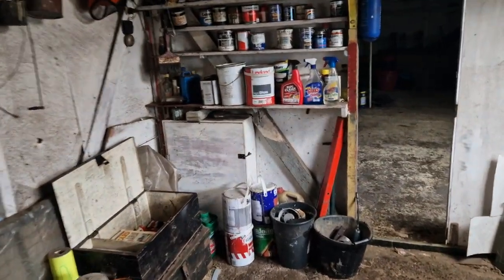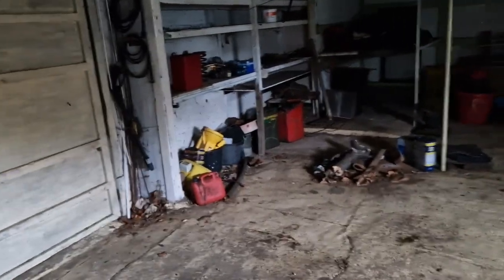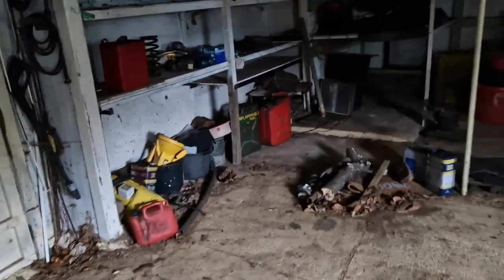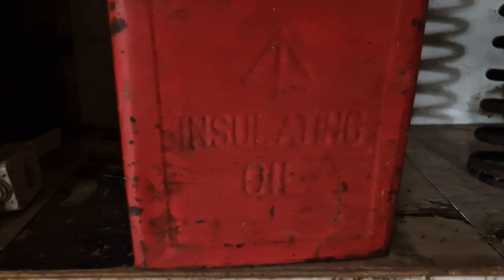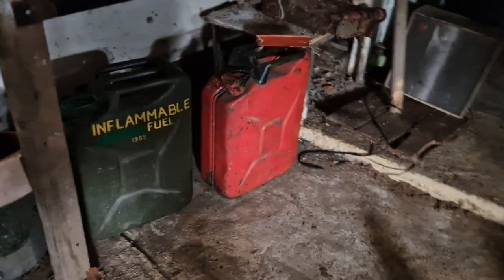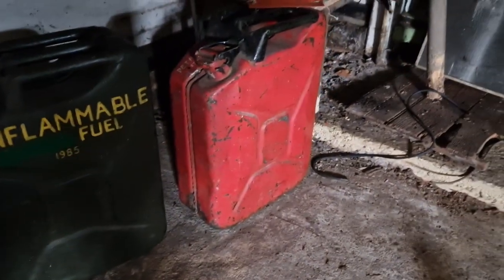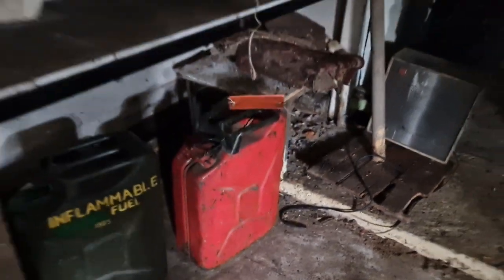We're just at a new property that's been purchased and we're just clearing out a few outbuildings. We found some interesting stuff — the usual things like an oil can with the War Department logo on it, a couple of jerry cans, one dated 1985 and the other 1945 — just a few things people keep over the years.